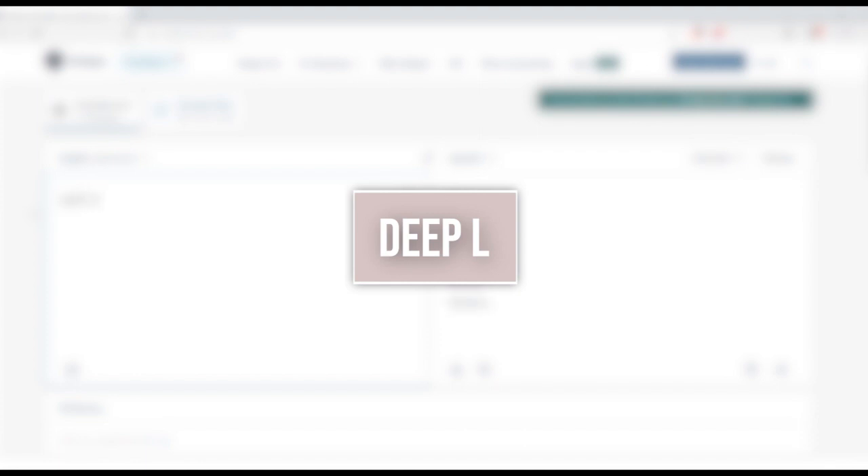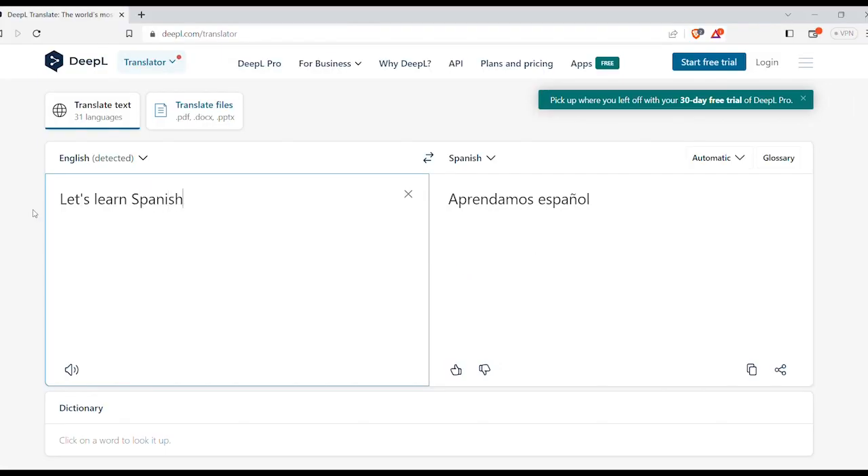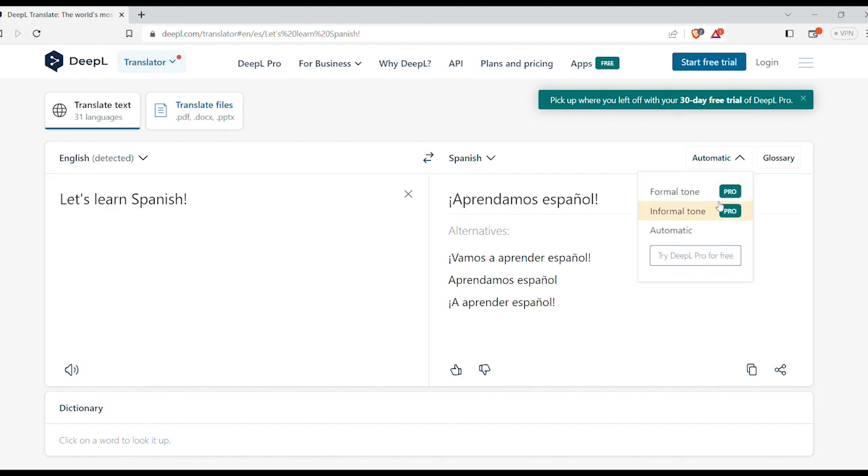DeepL is a translation site that we started using for Spanish. They have a paid version that gives you formal and informal options, but we are just using the free version.